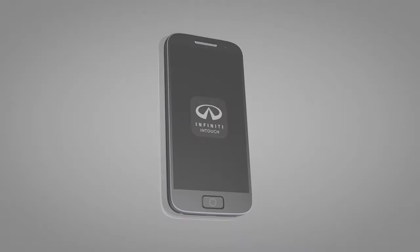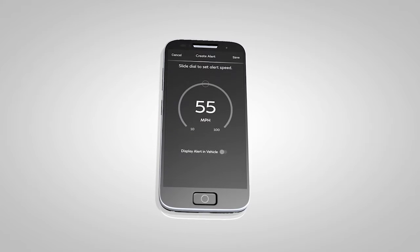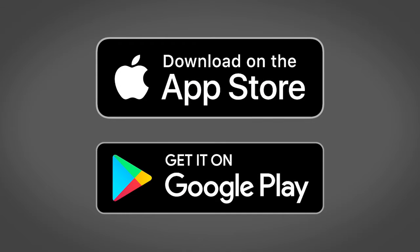Once enrolled, select Infinity InTouch services are also available through a companion app for iPhone and Android smartphones. To download, visit the Apple App Store or Google Play Store.